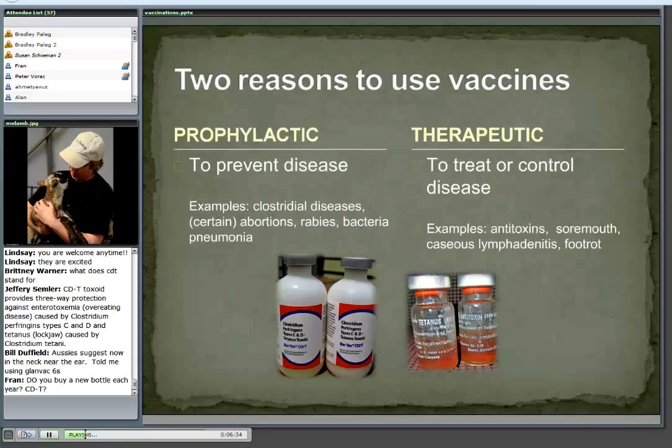There are two reasons to use vaccines. One is to prevent disease, and that's how we generally think of a vaccine — I don't want my dog to get rabies, so I vaccinate my dog. Examples for sheep and goats: rabies, the clostridial diseases, certain types of abortions we want to prevent, and pneumonia. The idea is to prevent problems.